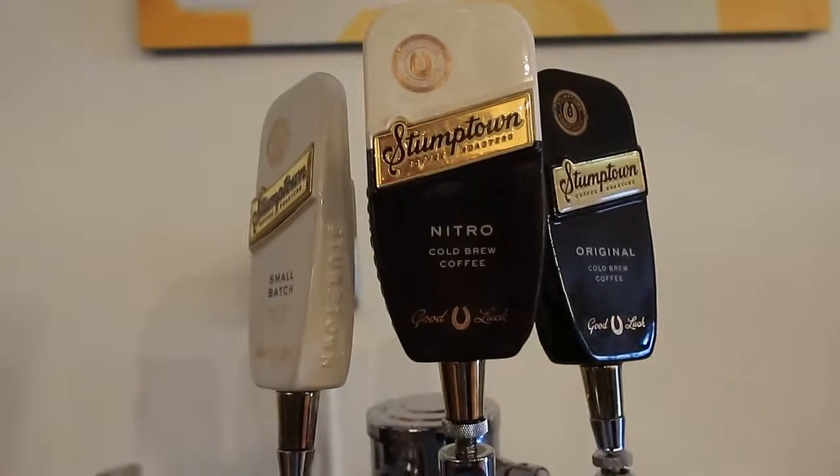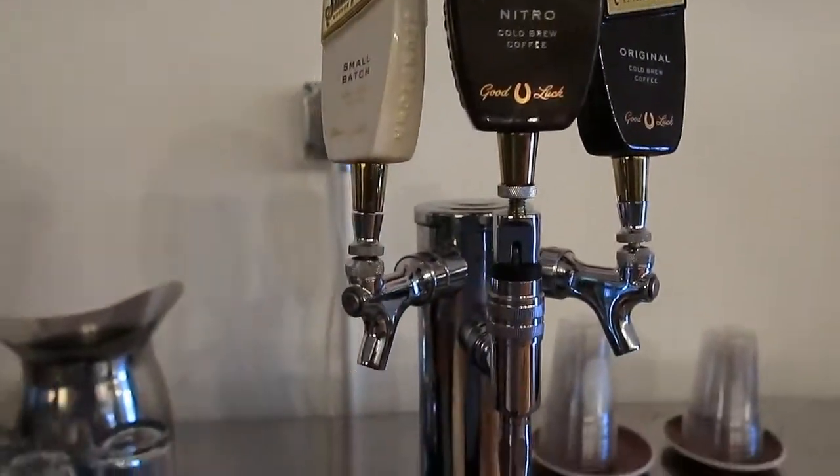At Stumptown you can come in at 3pm on Wednesdays and Fridays for a one-hour free tasting and tour of the coffee roasting. Let's go check it out. They've even got coffee on tap — cold brew coffee straight out of the tap.